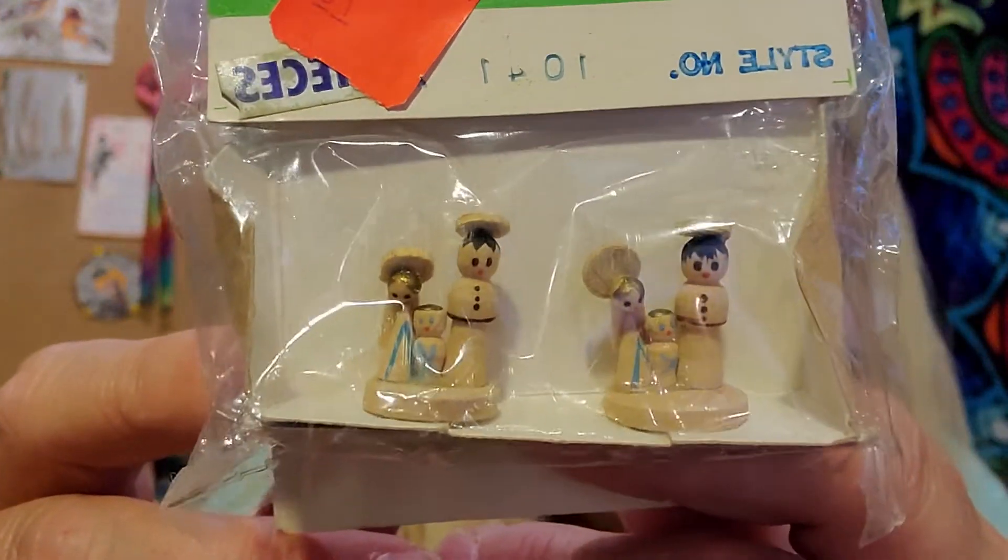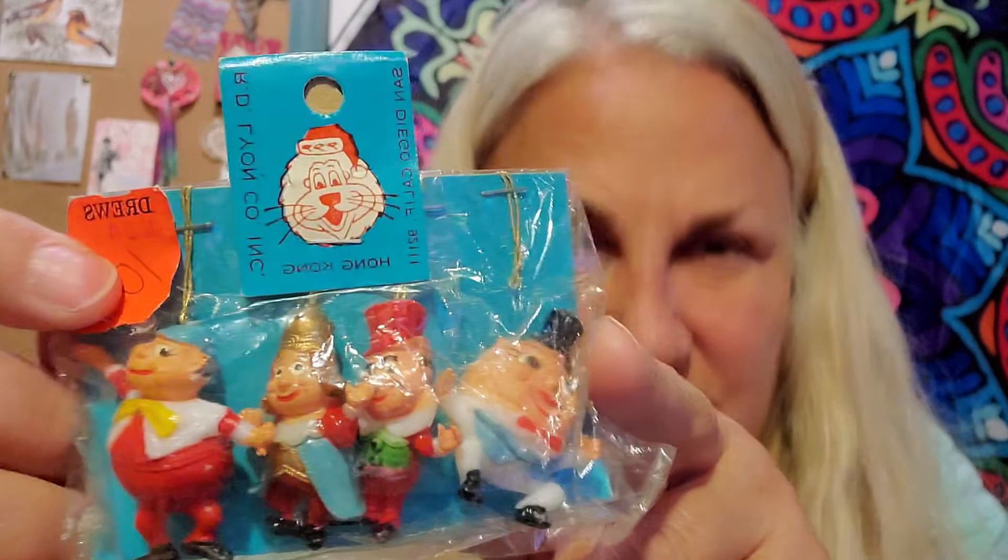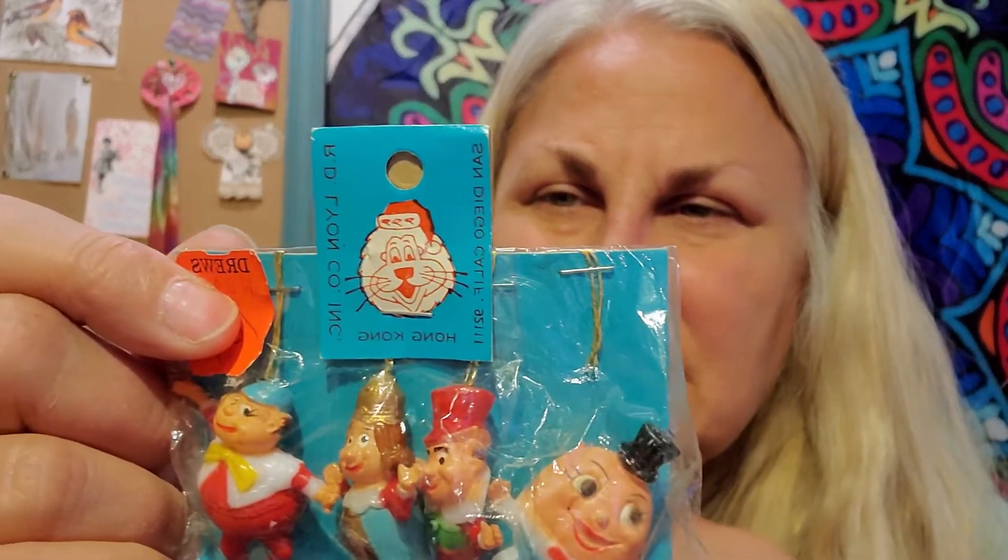Oh my gosh, how tiny — this is made in Taiwan. Humpty Dumpty! I guess it's the story of Humpty Dumpty — the king, the queen, and maybe all the king's men. There's a Christmas sticker on here, so I guess it's just a Christmas ornament. I don't think it's wood though — I feel like this might be plastic or resin.